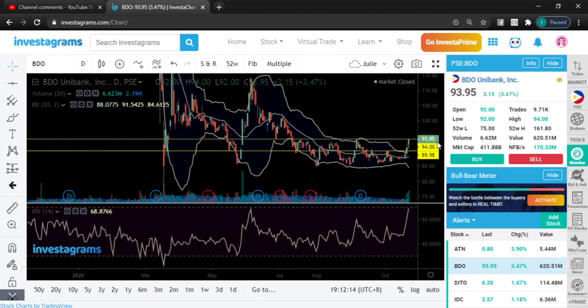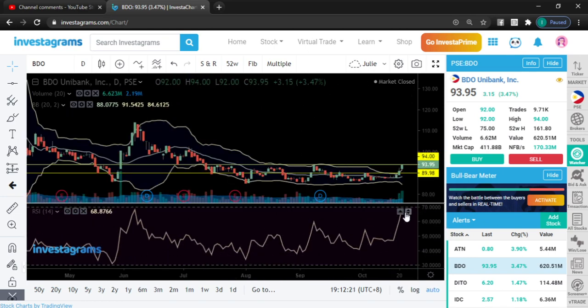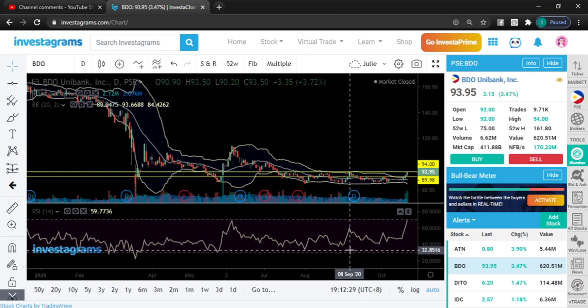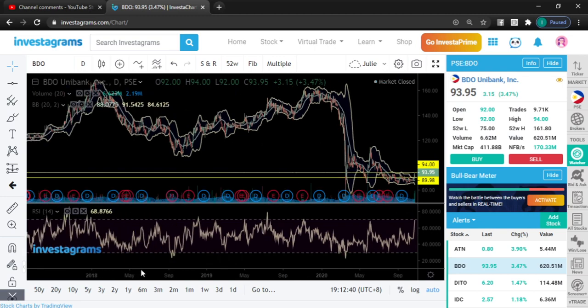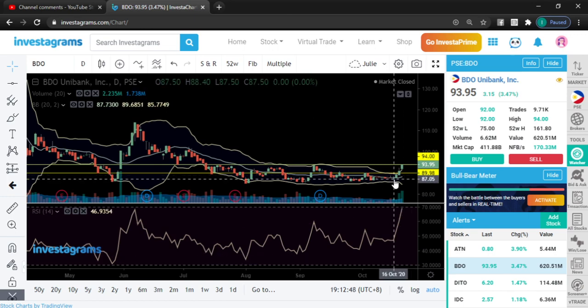We're nearing the overbought level, but if the market is really bullish, please note that a price can stay at an overbought level for an extended period of time. In the same manner, a price can also stay at the oversold area when it's really bearish. My overall take on BDO: treat that stock as a long-term stock, three to five years. If you can be very patient, it will give you a better reward at that point.